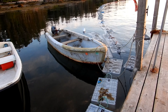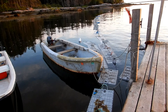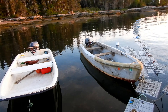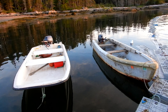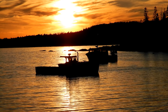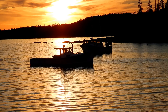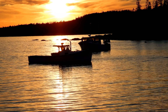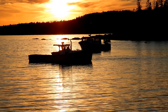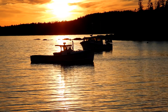These are the lobster holding boxes — lobstermen can keep live lobsters in these boxes floating until they're ready to take them to market. Those are the little skiffs they use to get out to the main lobster boat. I was going to take a still image of those two boats with the sun setting behind them, but I don't like the way the two boats merge together — there's no separation, so it doesn't make for a good photograph. Hopefully by the time the sun sets, the wind will have shifted the boats and there'll be some separation between them.